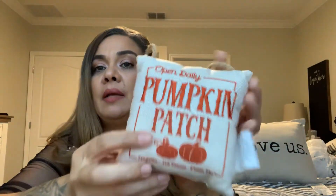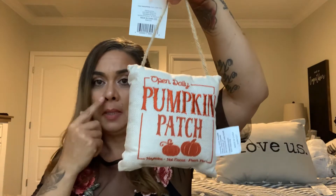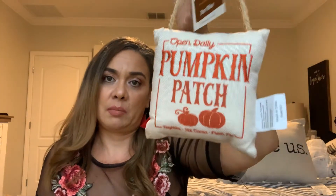Oh wow, this was a small little haul from Dollar General — I thought I had more stuff. My last bag! I had all these bags sitting here and I was like, I really need to clear up my room. I found this for the door — I'm gonna hang it there. It says 'Open Daily: Pumpkin Patch, Hay Rides, Hot Cocoa, Fresh Pie.' This was two dollars. Or maybe I'll put it on my window or in the bathroom.